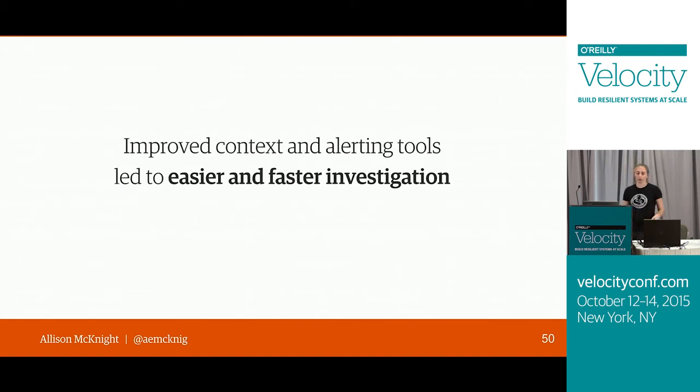Having improved context in our alerts and improving our investigation tools made investigation a lot easier and faster. Because every team at Etsy is kind of in charge of their own product's performance, a lot of investigating and fixing a regression involves talking to other teams. Instead of manually finding a graph demonstrating the regression, we could just use the Nagios alert to start that email conversation with the relevant team, with the context already there. Or we could use the PerfNAG tool, find a graph that worked, and paste the link in IRC — the group chat where a lot of performance regression discussion happens.